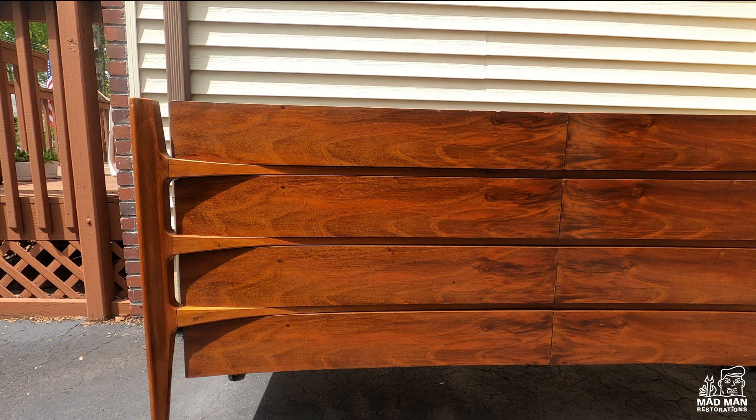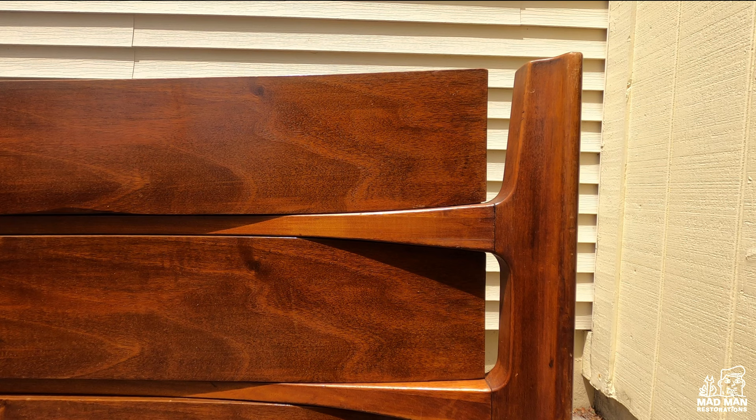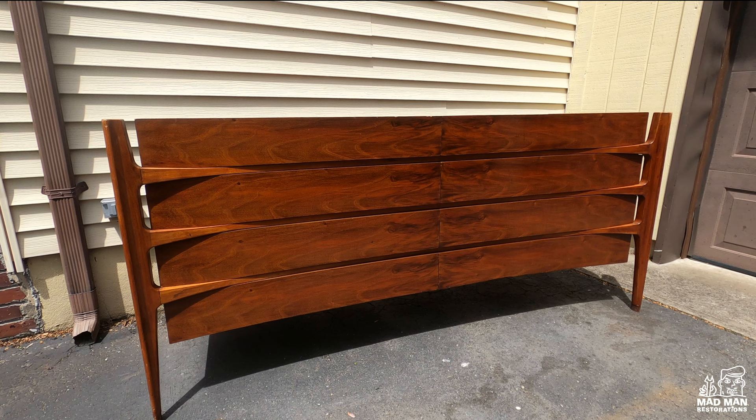Even though Hind gets the notoriety and credit for the original design, myself and others believe that the horizontal grain, the color, and the back being finished makes the Clausen a better piece. Regardless if it is a Hind or a Clausen, this dresser can still fetch up to eight to even twelve thousand dollars. It's pretty rare and an amazing piece.